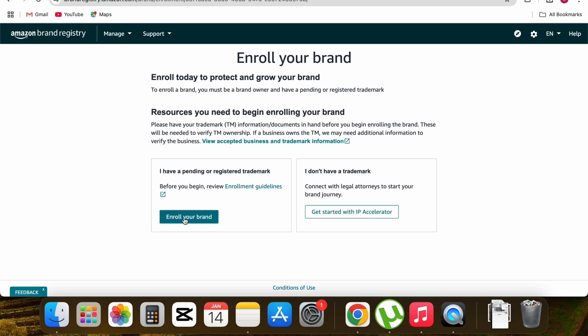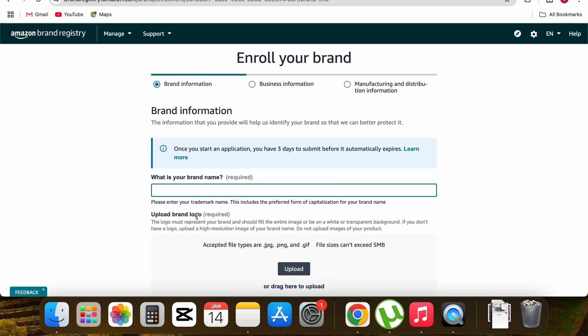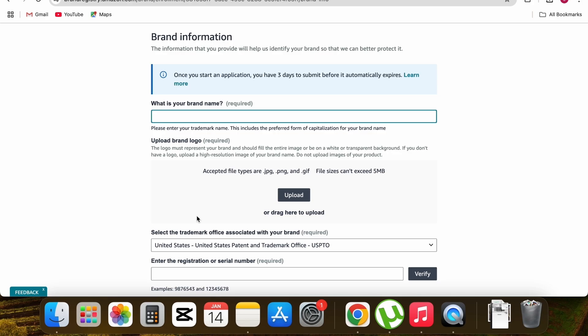Click the first option 'Enroll your brand' — not the IP Accelerator letter program, which costs a lot because Amazon files the trademark for you. The first option is free. All you need is your trademark number, brand name, and some photos of your product showing your brand name. Fill out the form one field at a time.